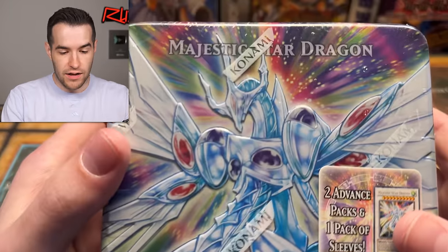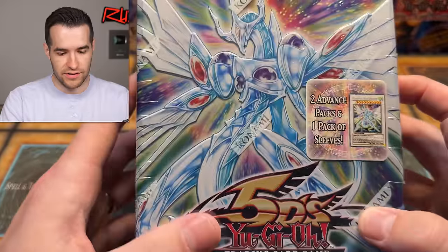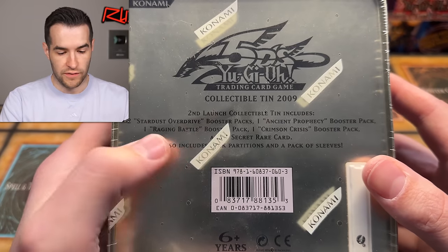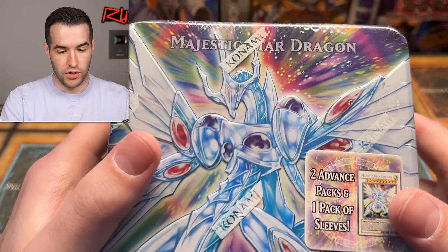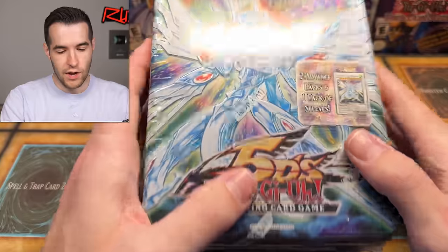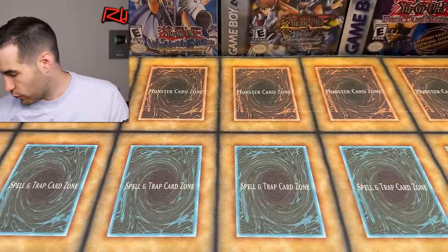We have a Majestic Star Dragon tin — very, very nice. Majestic Star Dragon — I think this is 2009. The 2009 collectible tin includes one Stardust Overdrive, one Ancient Prophecy, one Raging Battle, one Crimson Crisis, and a secret rare card. A really pretty tin — it doesn't have the window. I actually really like the non-window ones. They look good. Windows are cool and classic, but I kind of like the ones without it.